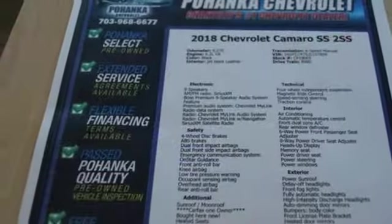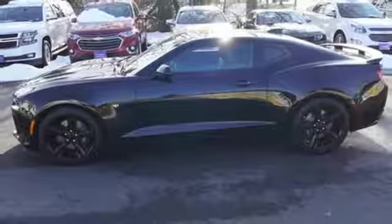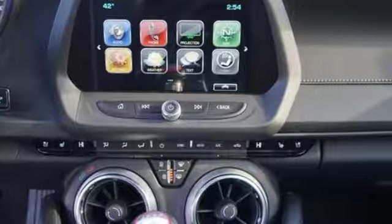Aluminum wheels, Bluetooth wireless audio streaming, doors and push-button start proximity key, front heated and ventilated leather sports seats, Chevrolet MyLink external memory control, dual zone climate control, OnStar 4G LTE Wi-Fi hotspot, and power with tilt-down heated mirrors.